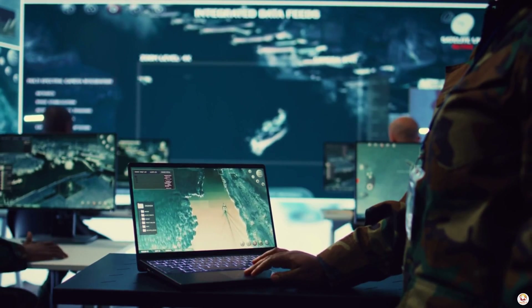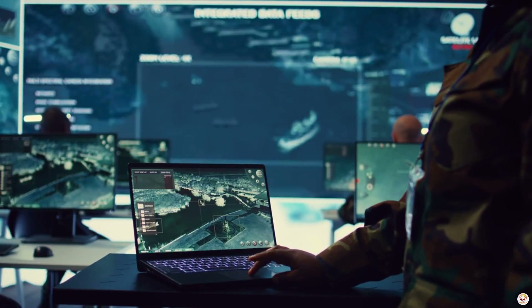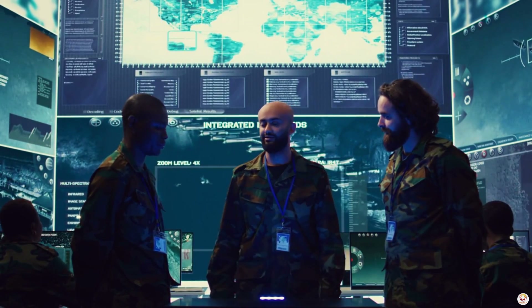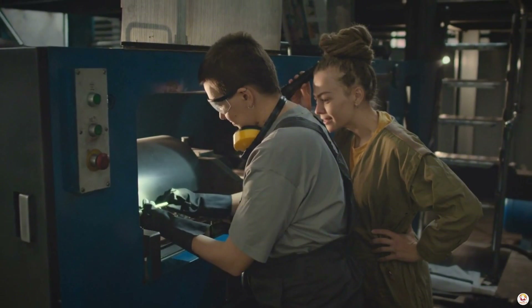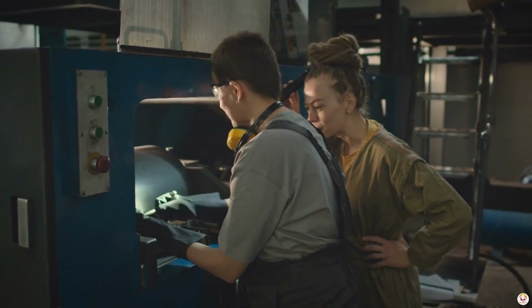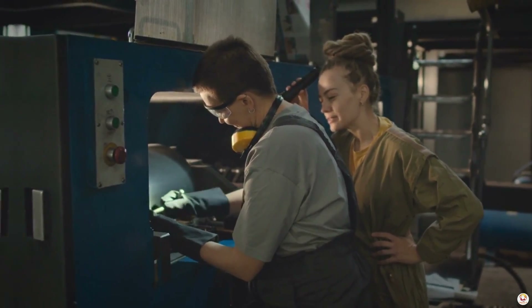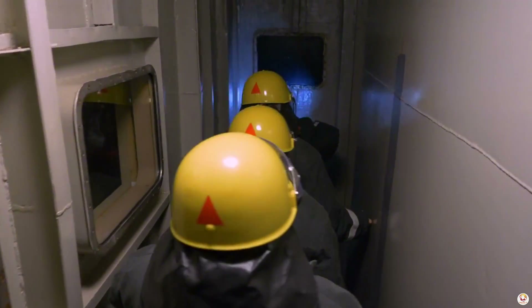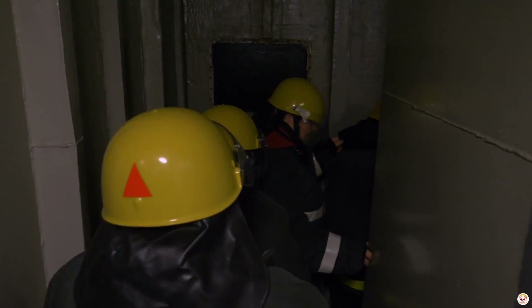Inside the submarine, silence is a way of life. Crew discipline plays a crucial role. Sailors are trained to operate with the utmost quiet, even when performing everyday tasks. Tools are padded, equipment is secured, and every step is calculated to prevent unnecessary noise.